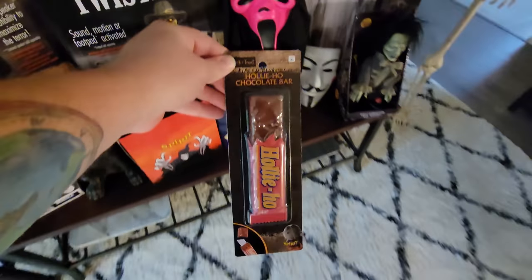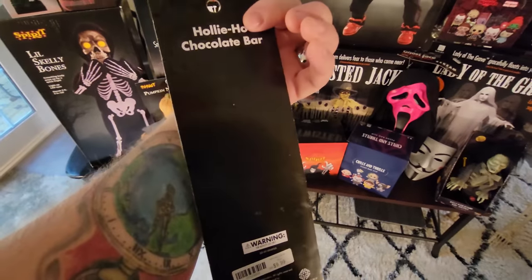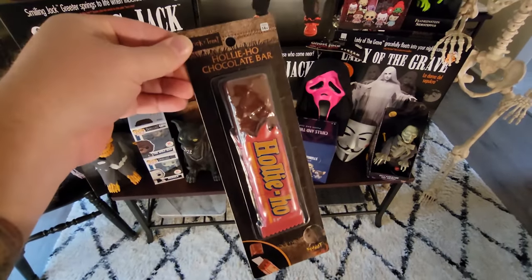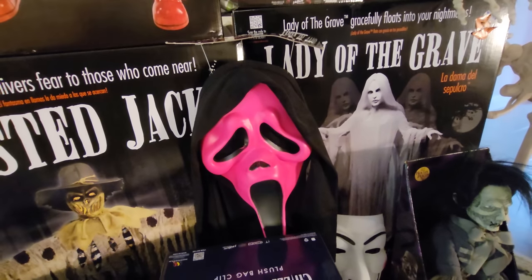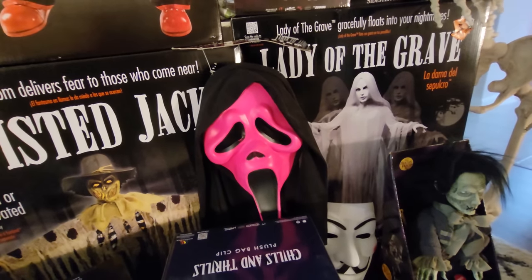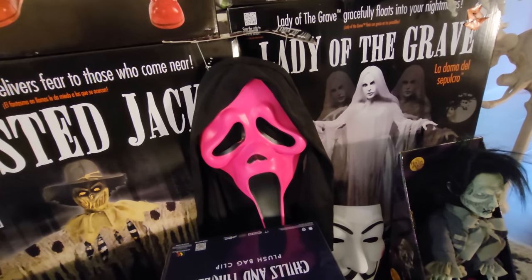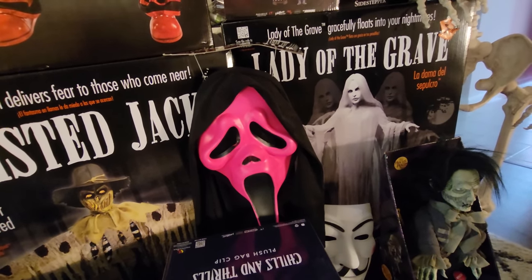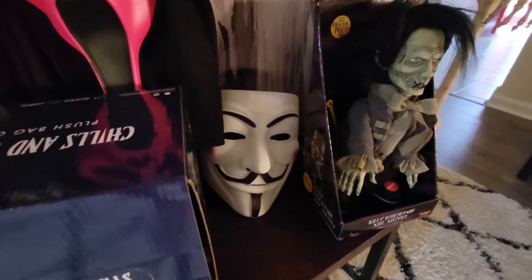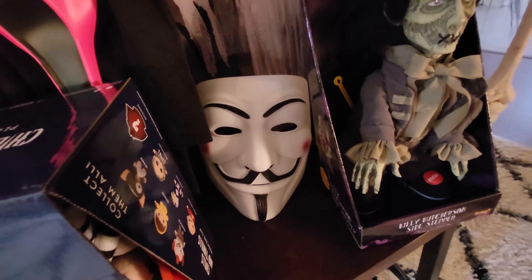Right here we have the Trick or Treat Holly Ho chocolate bar — last year this was really difficult to find, but this year I'm seeing them in almost every store. Right here we have a Scream Ghostface Fluorescent Pink Mask, which I also got at a store called Mark's — there was one among a ton of other masks. They also make a green and an orange and a lot of different colors of Ghostface masks, and I want to get almost all of them. Right next to that we have this anonymous mask which I actually just found at a Goodwill for like two bucks — I couldn't pass it up because it's so cool.